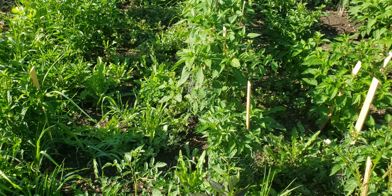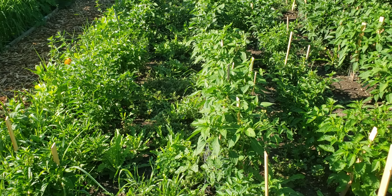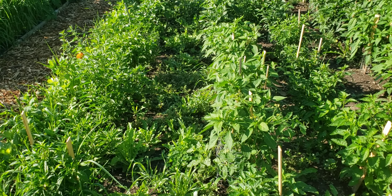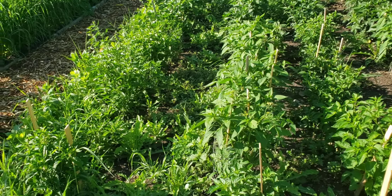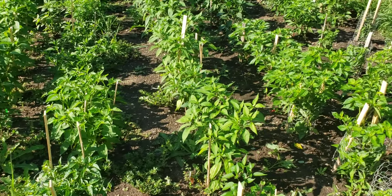The back row needs a lot of work as far as the weeds go. You can see how it's just kind of green throughout, and in between the rows there's a lot of weeds.